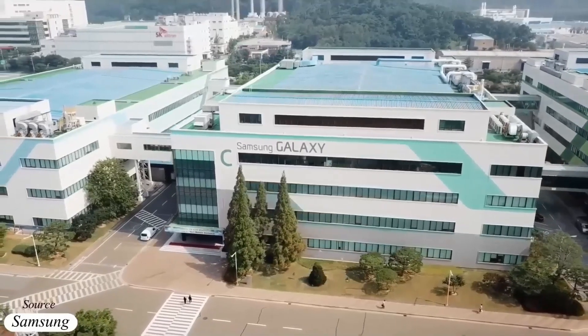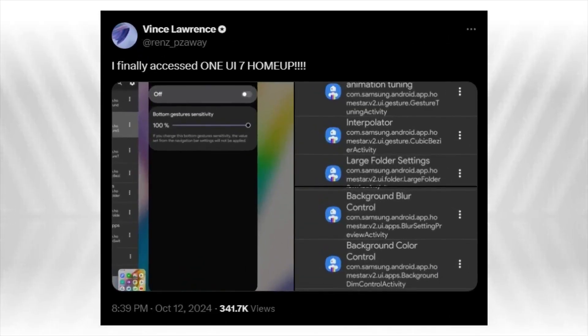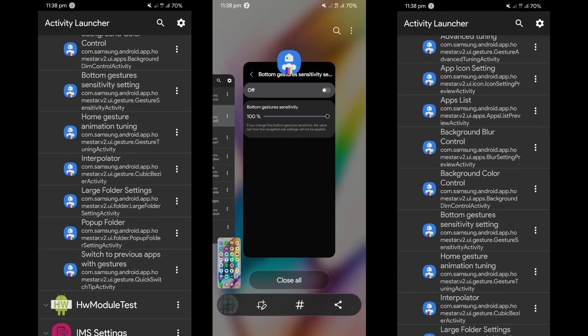Samsung has rolled out version 16.0 of its HomeUp app, now with support for One UI 7, thanks to an early look provided by tipster Vince Lawrence. This update brings several exciting features designed to improve the user experience for Galaxy device owners, including home gestures and animation tuning.